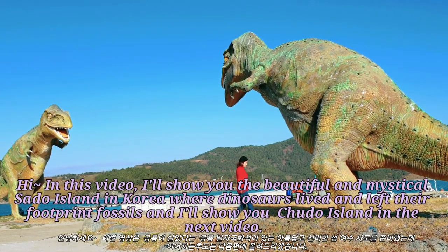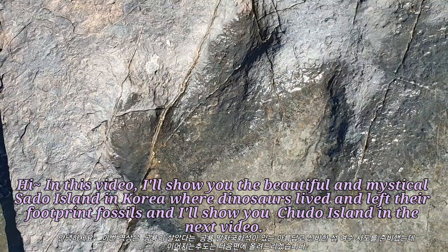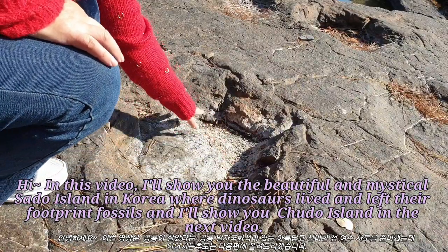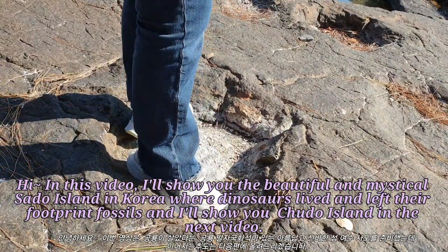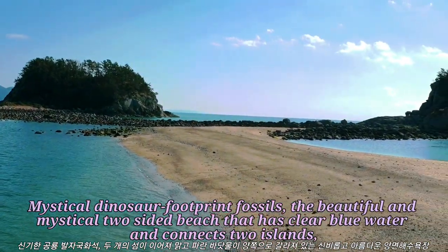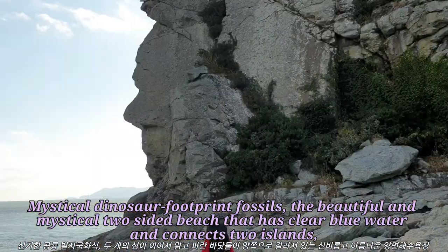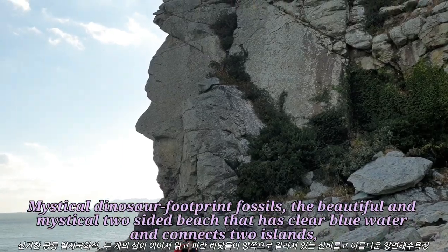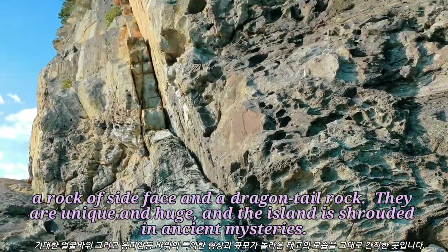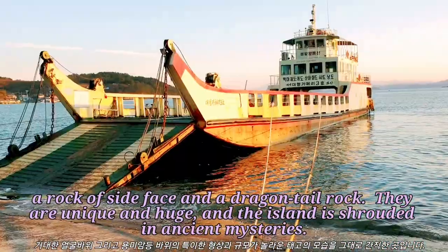Hi! In this video, I'll show you the beautiful and mystical Sado Island in Korea where dinosaurs lived and left their footprint fossils, and I'll show you Tudo Island in the next video. Mystical dinosaur footprint fossils, the beautiful and mystical two-sided beach that has clear blue water and connects to islands, a rock of side face and a dragon tail rock — they are unique and huge, and the island is shrouded in ancient mysteries.